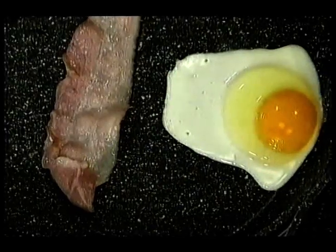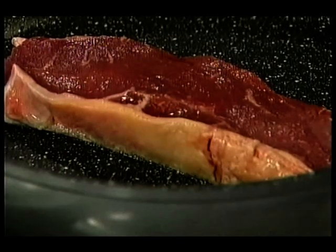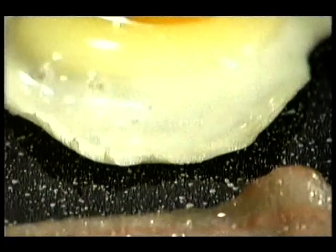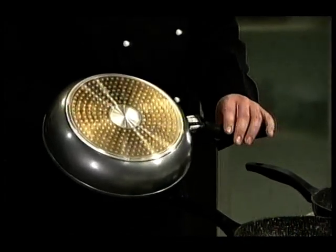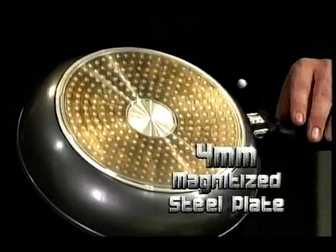What excites me the most, and the reason people all over Europe love cooking with Stone Dine, is the fantastic taste and gourmet results you can get cooking on that natural stone-like surface without using any fats or oils. The base incorporates a 4mm magnetised stainless steel plate for even heat distribution.